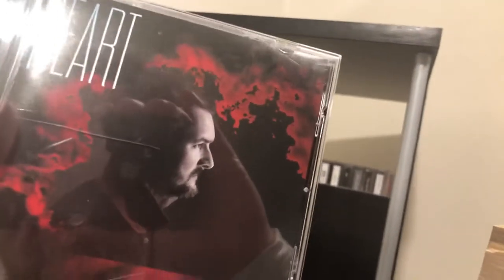Next is Eric Church's 'Heart' — I don't have the companion album 'Soul' yet. I need to get that one. This was actually one of my Walmart pickups, and they only had 'Heart,' not 'Soul,' which was weird.